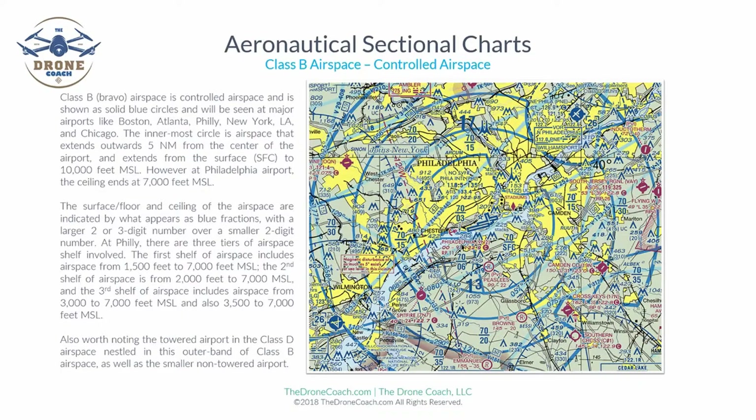Class B Bravo airspace is controlled airspace shown as solid blue circles or lines, seen at major airports like Boston, Atlanta, Philadelphia, New York, LAX, and Chicago O'Hare. The innermost circle typically extends outward five nautical miles from the center of the airport and extends from the surface to 10,000 feet MSL. Philadelphia Airport is denoted in runway icons, indicating the shortest runway is at least 8,069 feet or longer.